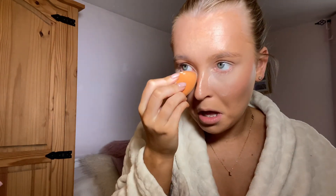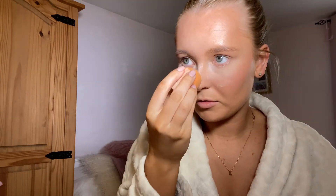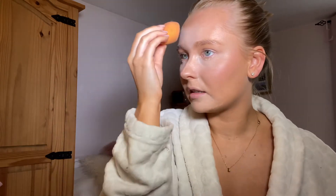I'm using a translucent powder underneath my eyes and just letting that sit for a moment — just in the inner corner, down the bridge of my nose, and on my smile lines, and on my forehead because I get a very oily forehead. I'm going to let that sit for a minute whilst I do my eyes.